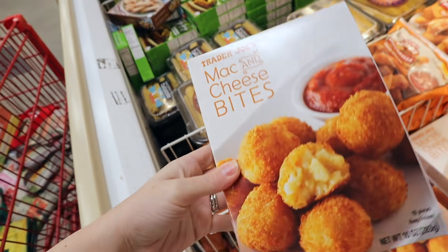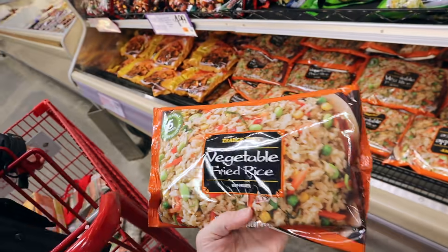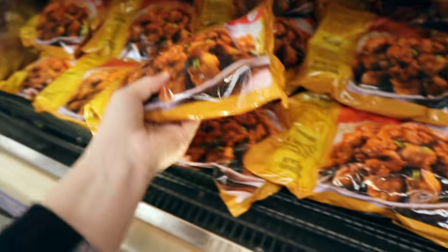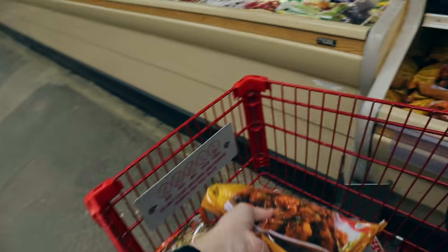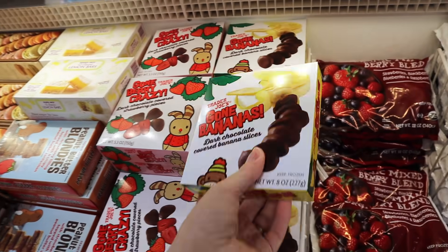Mac and cheese bites! Oh, vegetable fried rice. Someone recommended this. Dark chocolate covered bananas and strawberries — this is going to be dangerous.